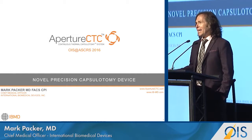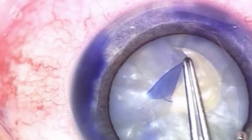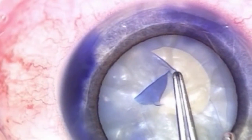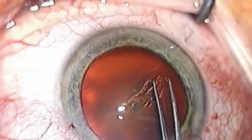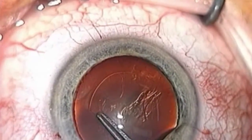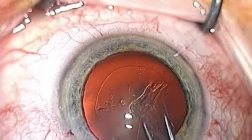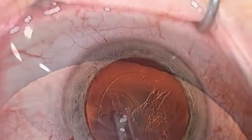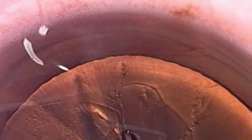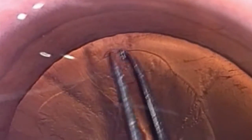You may be wondering why we need a capsulotomy device when cataract surgery is pretty much state-of-the-art and we've got femtosecond lasers. This is my good friend Brian Little, regarded as one of the masters of the capsulorexis, with whom I published a paper about a decade ago on how to rescue difficult cases. This is what we call the heart-stopping capsulorexis — especially during training and residency. This is the hardest step in the cataract procedure, and you can see he's really not having much fun.